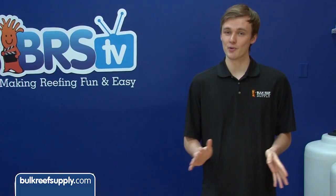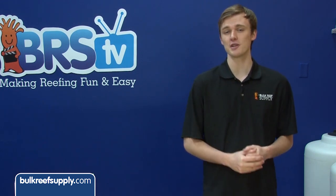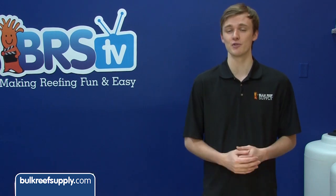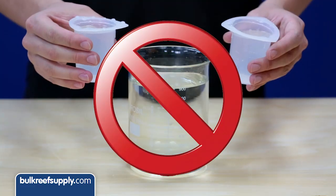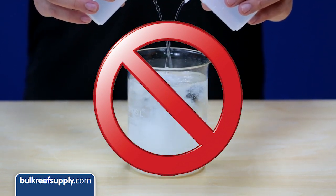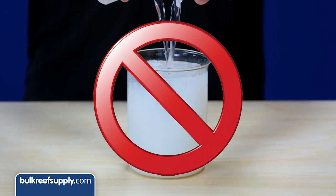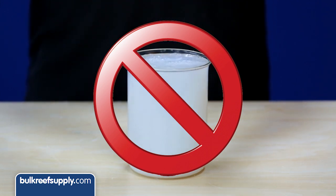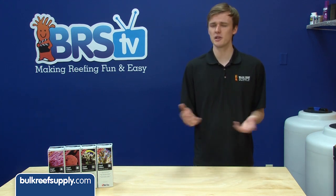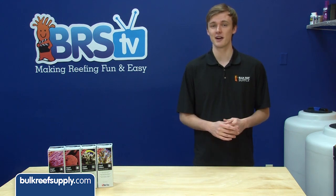We don't recommend using Red Sea's color program in conjunction with a brand that already includes trace elements, because you would be doubling down on some elements and risk overdosing your tank. It's worth noting why Red Sea doesn't simply mix these elements in with their two-part — presumably it's because many of these elements cannot be mixed with calcium chloride or sodium carbonate without precipitating or causing other issues. Two-parts which have trace elements mixed in are convenient, but they're limited as to what elements they can add. Keeping them separate really does open up the possibilities.